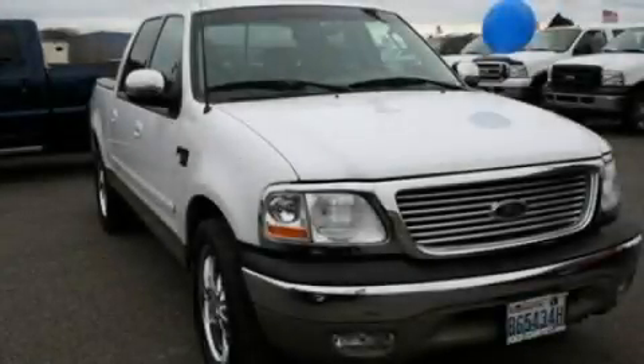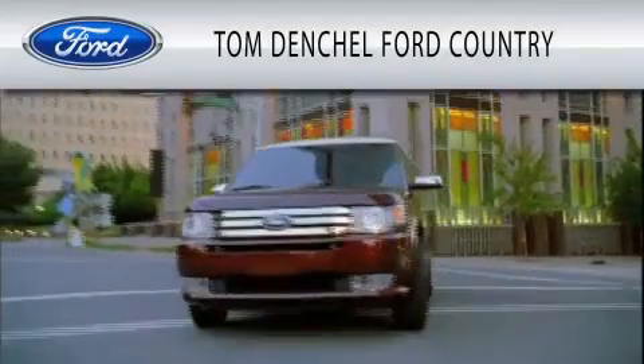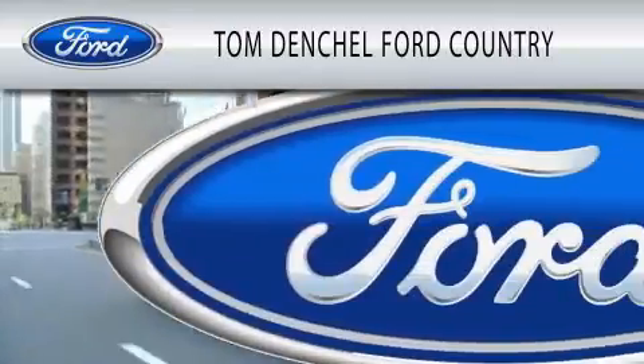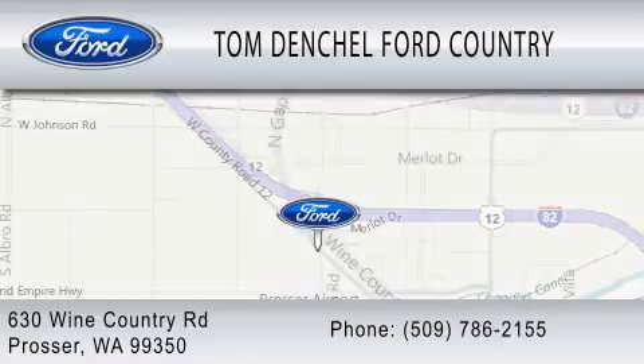This vehicle won't last long at this price. Call and arrange a test drive now. Tom Denchel Ford Country is dedicated to doing everything possible to ensure that the experience you have selecting your vehicle is as pleasant as possible. We are located at 630 Wine Country Road in Prosser.